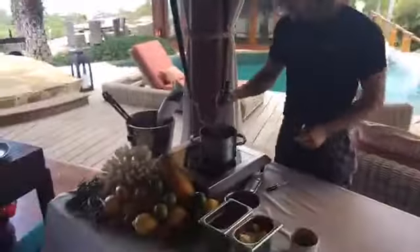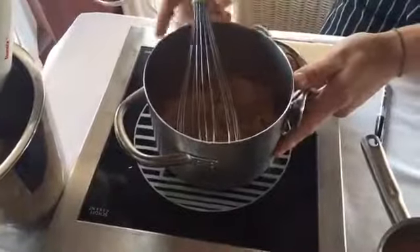So we'll start on the beurre blanc. In here I've got a reduction of shallots, white wine, and white wine vinegar, and we'll reduce that down all the way — there's no liquid left. If there's any vinegar or any liquid left, you're going to get a harshness there.